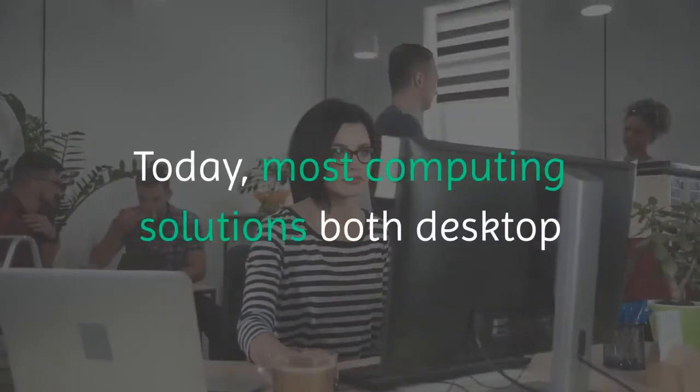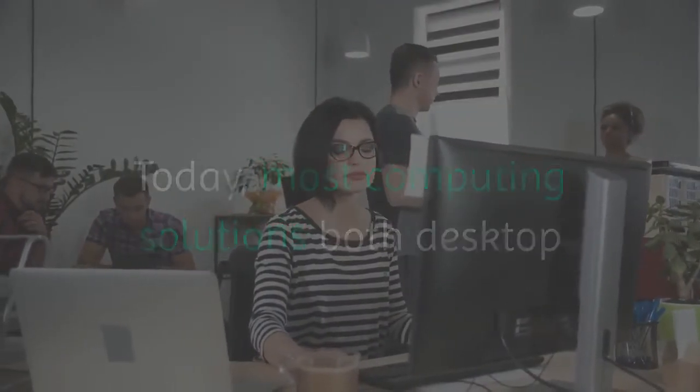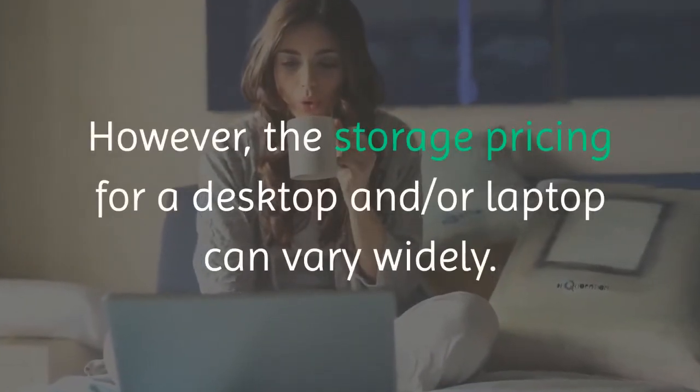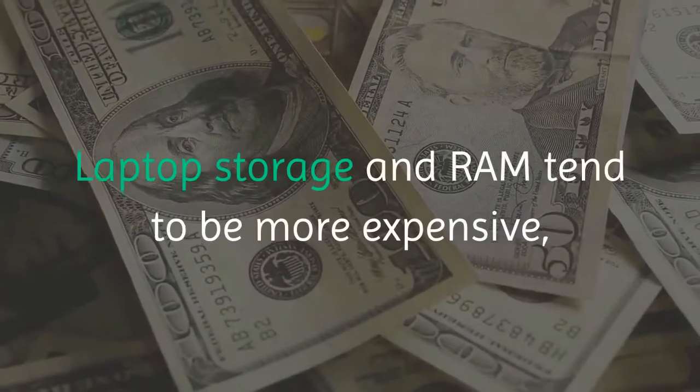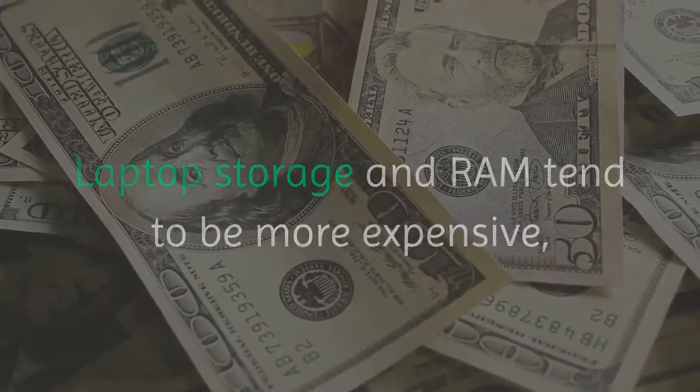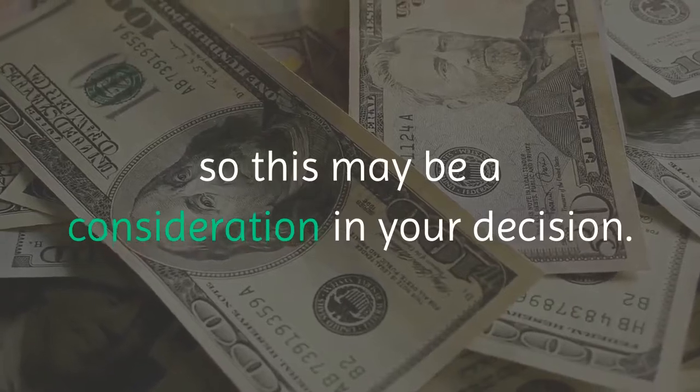Today, most computing solutions — both desktop and laptop — have good storage solutions. However, the storage pricing for a desktop and/or laptop can vary widely. Laptop storage and RAM tend to be more expensive, so this may be a consideration in your decision.